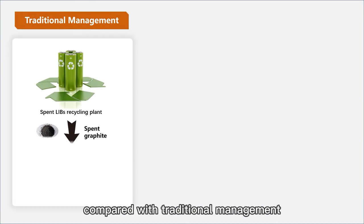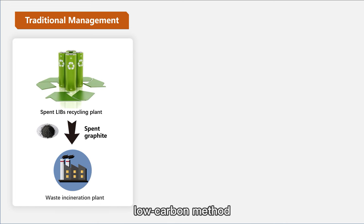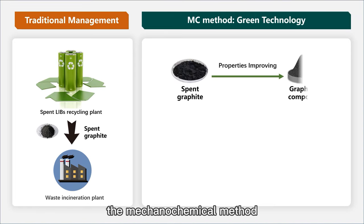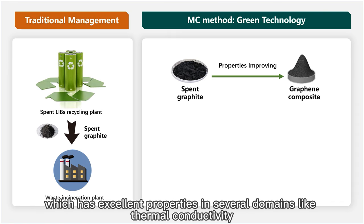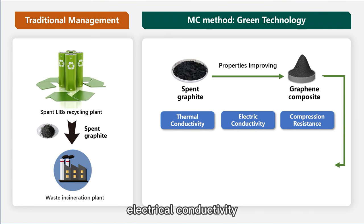Compared with traditional management, the industry is now in high demand of a green, low-carbon method. We have found a sustainable green way — the mechanochemical method — to realize the transformation from spent graphite into graphite-like nanomaterials, which have excellent properties in several domains, including thermal conductivity, electrical conductivity, and compression resistance.